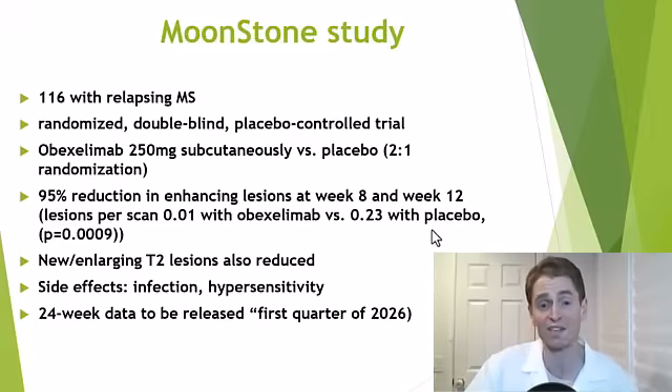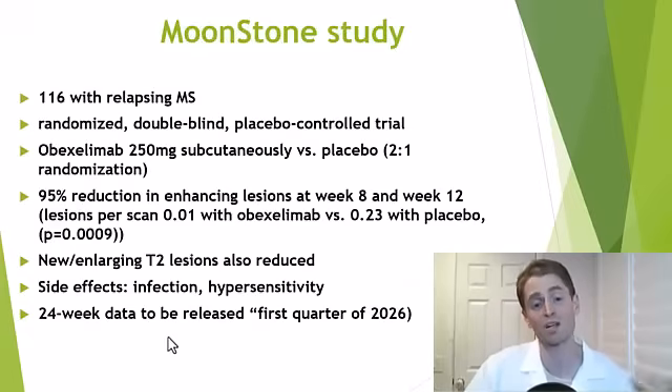That's not quite as effective as B-cell depleting drugs — for instance, some casimpta trials show 99–100% suppression of active lesions — but it's pretty good, and if it were safer with a lower risk of infections, it would be a fairly good drug. New or enlarging T2 lesions were also reduced. Side effects reported include infection and hypersensitivity, with no further details at the time of filming. The 24-week data — the six-month follow-up — will be released in the first quarter of 2026.